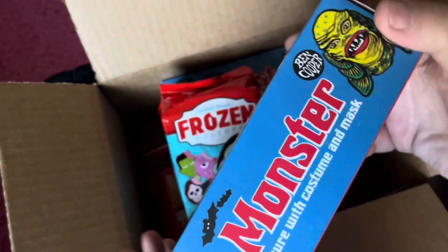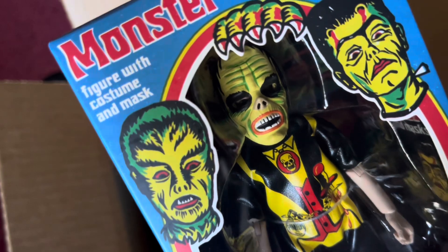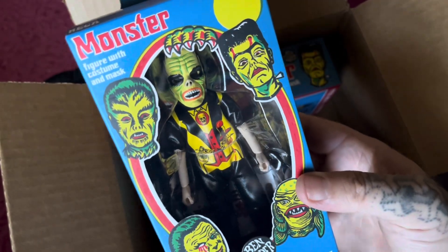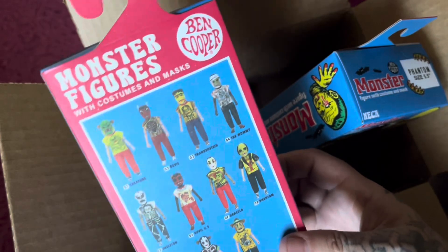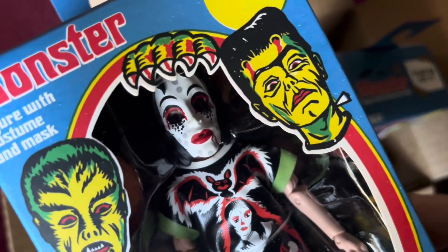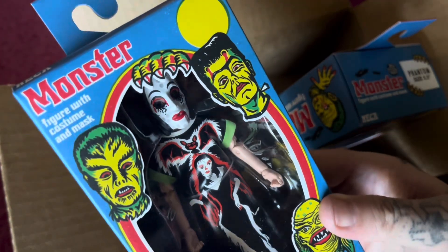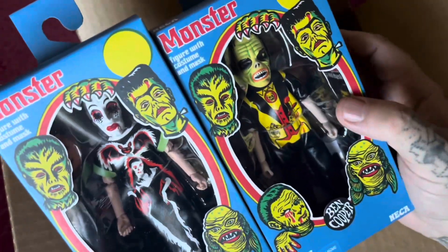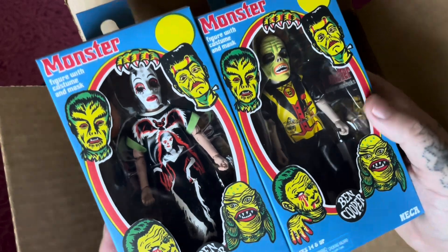So we got the Walmart ones. Look how cool this is — we're gonna keep them in the box because the packaging is just so good. Who else did we get? This one's amazing — it is the Vampire Girl! How cool is that? So we got the Phantom of the Opera and the Vampire Girl.